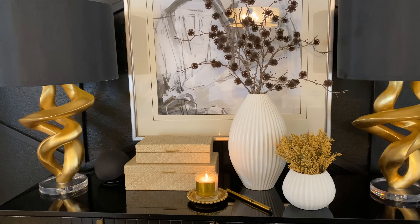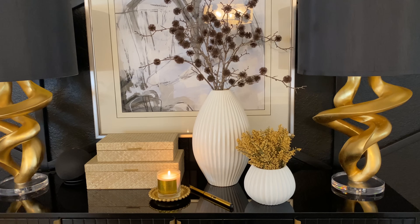And that is it for this side of the house. I absolutely love how this has turned out.